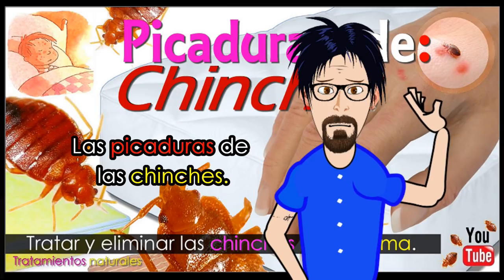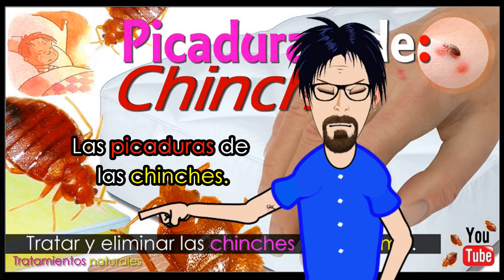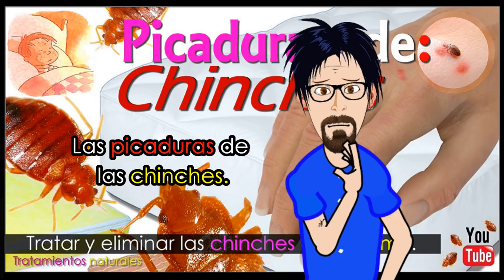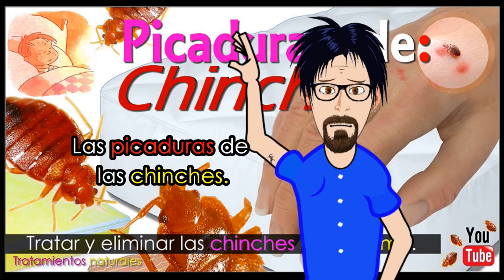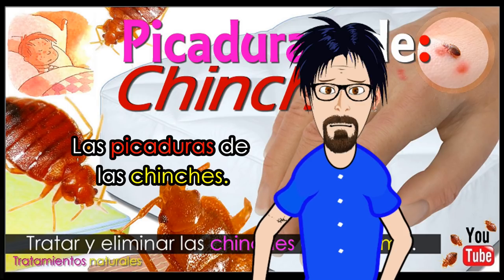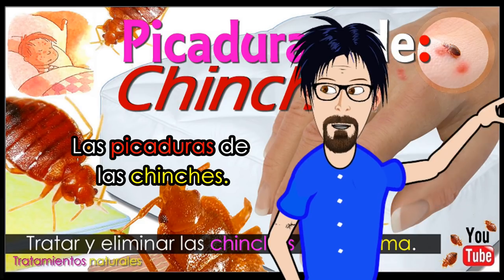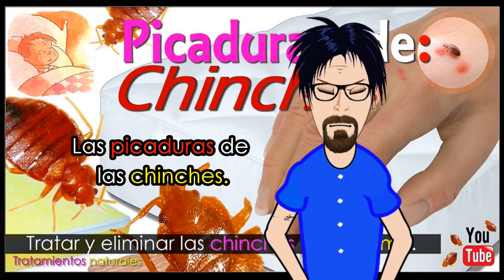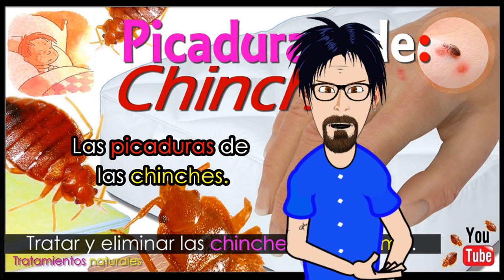Ahora te voy a explicar cómo puedes darte cuenta de que te ha picado una chinche. Las picaduras aparecen como pequeñas protuberancias hinchadas y rojas, que pueden o no tener una marca de mordedura en el centro, y generan mucha picazón. Es común tener varias picaduras a la vez, que a menudo se verán como una fila recta en tu piel. Otros signos de infestación son pequeñas manchas de sangre en las sábanas, manchas oscuras de heces de chinches, y un olor dulce que indica la presencia de un gran número de ellas. El mejor momento para buscarlas vivas es durante la noche, cuando salen a alimentarse.